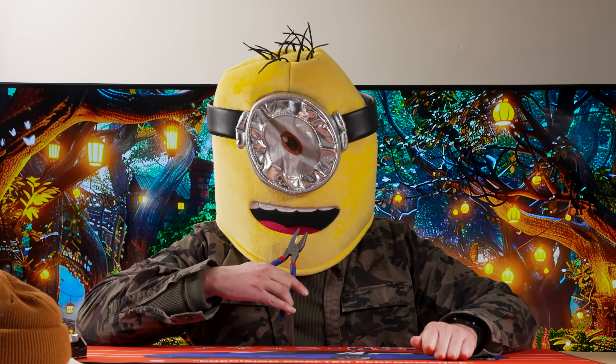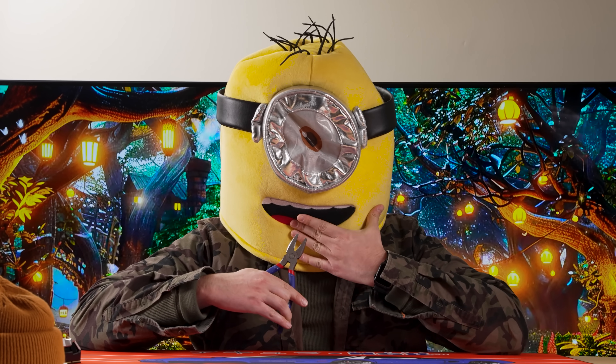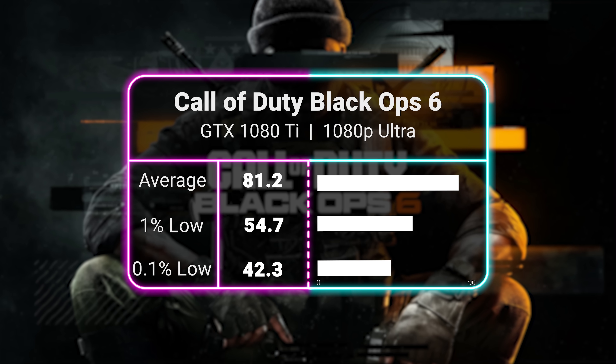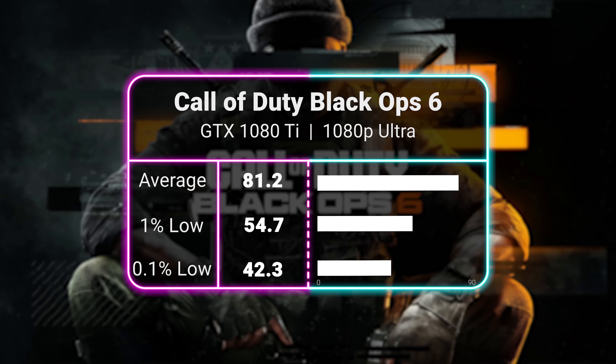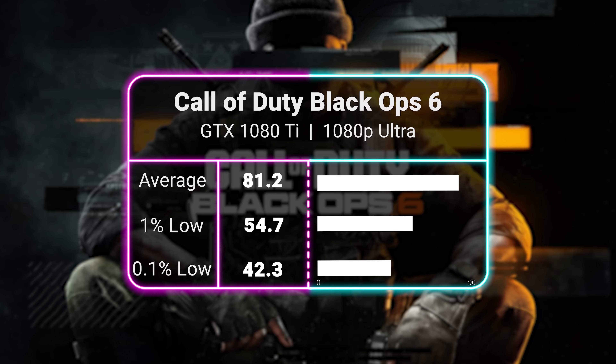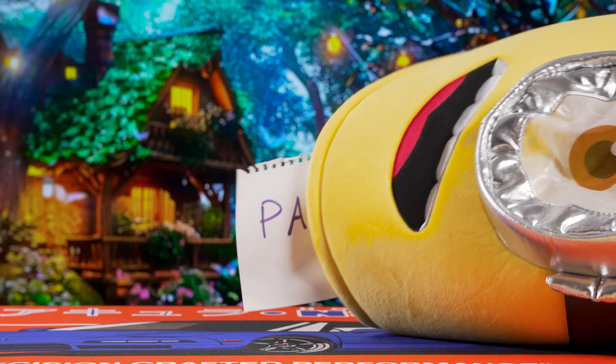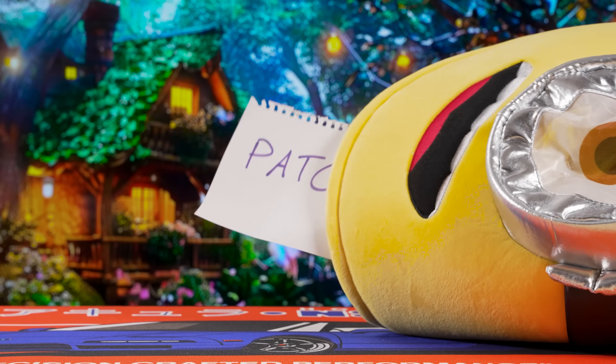Lastly, we're looking at Call of Duty: Black Ops 6, which gave us the biggest headache out of any of the games we tested. It was like pulling teeth trying to get this game to run for more than a few minutes without crashing. We did manage to get it running long enough to capture a couple of benchmark runs, which saw us getting an average of 81 FPS at 1080p Ultra during a campaign mission. We definitely recommend you do your research if you're planning to buy this game.